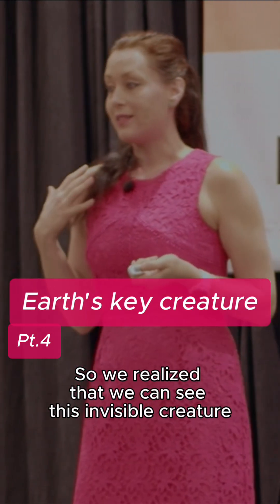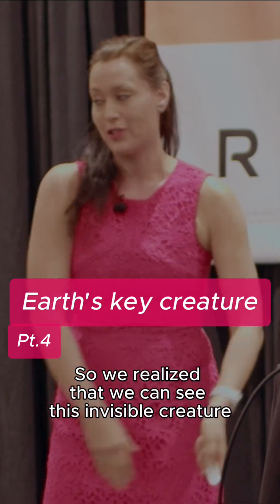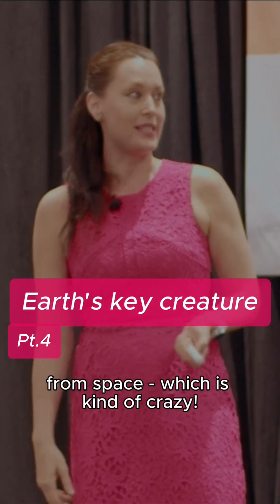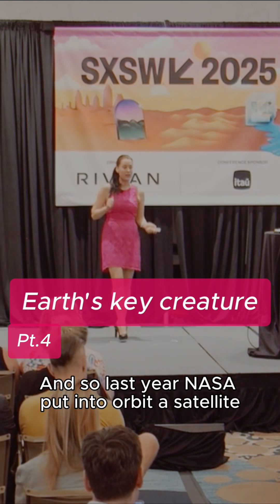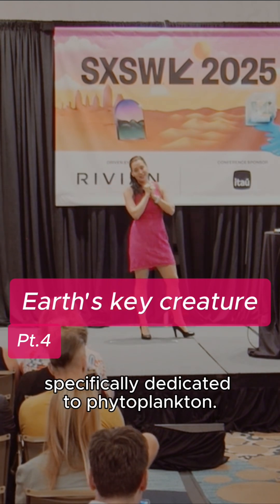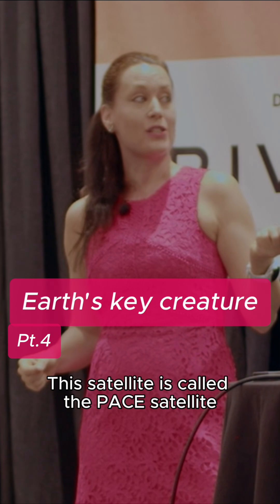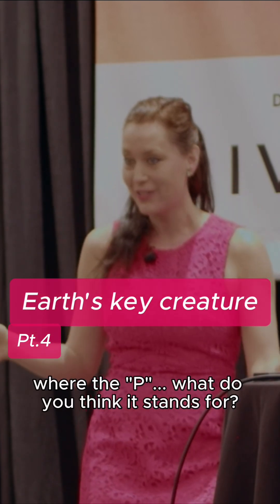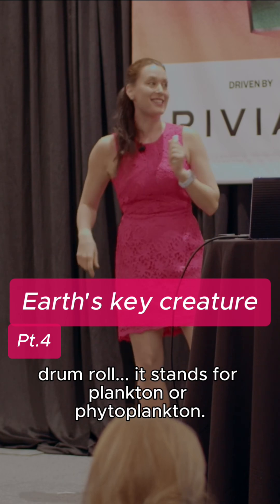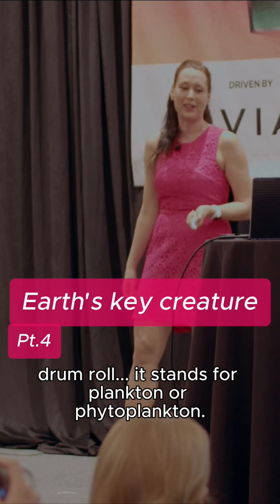So we realized that we can see this invisible creature from space, which is kind of crazy. And so last year, NASA put into orbit a satellite specifically dedicated to phytoplankton. This satellite is called the PACE satellite, where the P — what do you think it stands for? Drum roll — it stands for plankton, or phytoplankton.